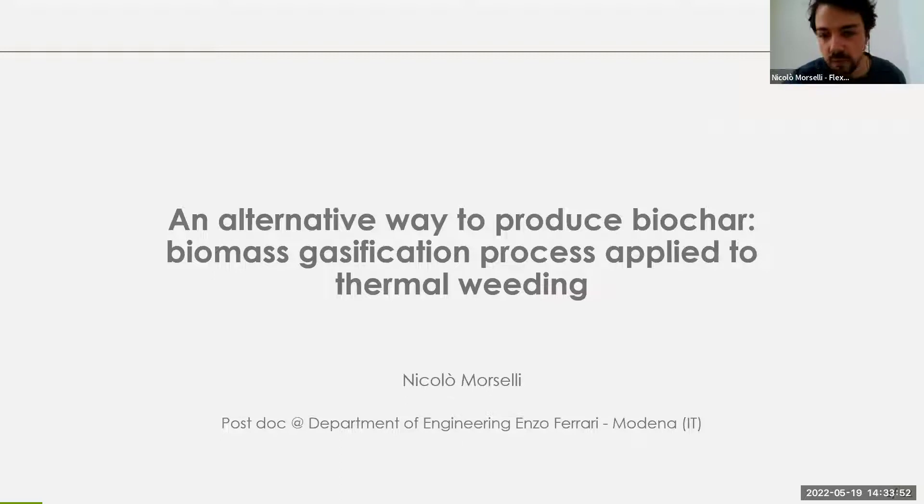Thank you, Christian, for the opportunity, and thank you all for being here. I want to present an alternative way to generate biochar — the case of the biomass gasification process applied to thermal weeding.